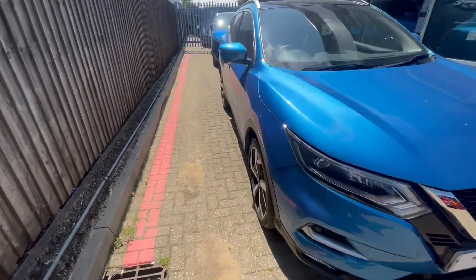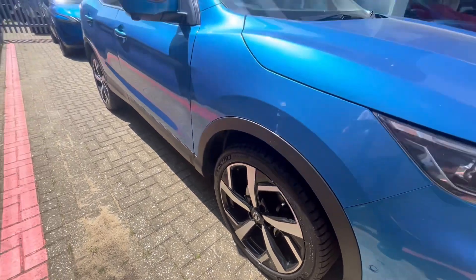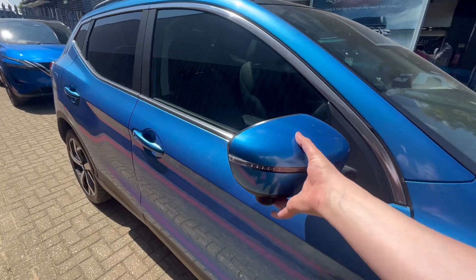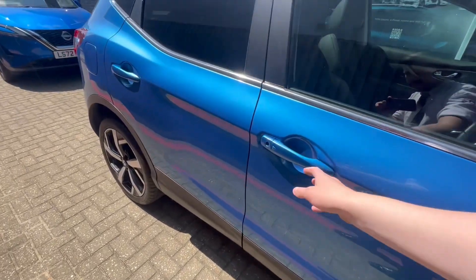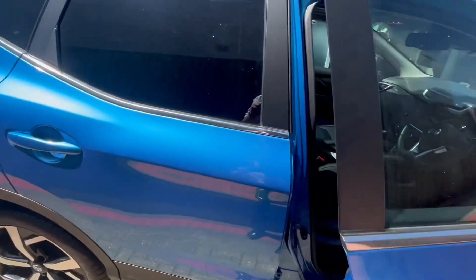Moving around the car, it comes with 19-inch diamond cut alloys, all of which will be in tip-top condition coming from main dealers such as ourselves. The wing mirrors fold automatically when you lock the car, and one of the other cameras is hidden just under there, giving you a 360 bird's-eye view when you are parking. You have keyless entry — the button there — provided you have the key on you, you can unlock the car.